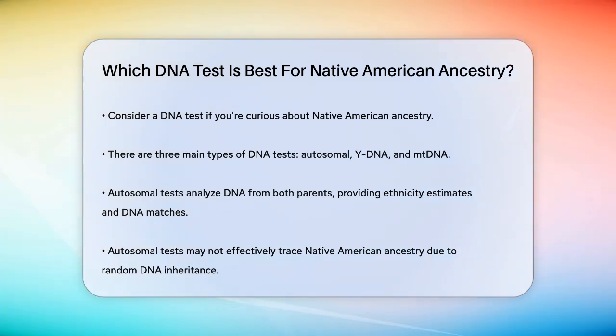Autosomal DNA tests look at the DNA you inherited from both your parents and can give you ethnicity estimates and a list of DNA matches. However, these tests can be tricky for tracing Native American ancestry because the DNA segments you inherit are random, and the further back your Native American ancestor is, the less likely you are to inherit their DNA.